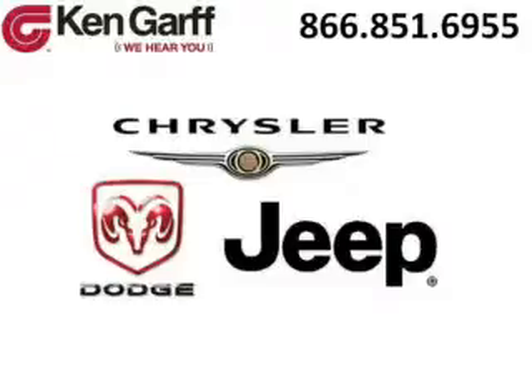Ken Garff Dodge Chrysler Jeep West Valley is the dealership for you. Conveniently located in West Valley, Utah off of Route 171.